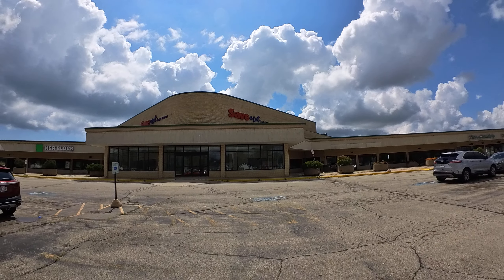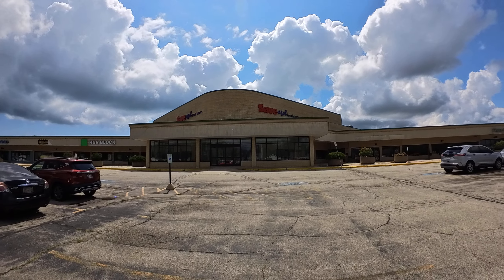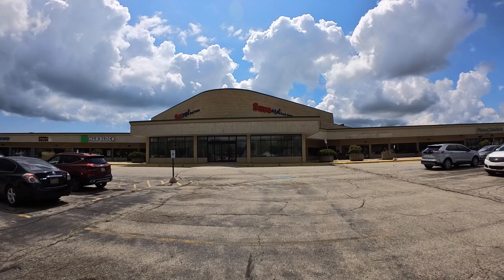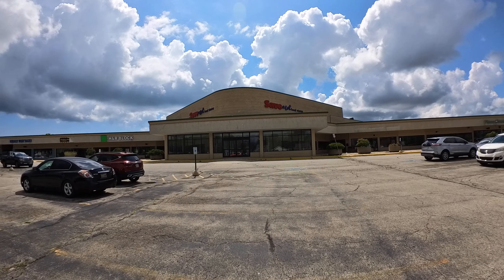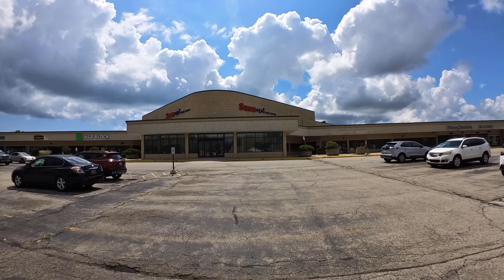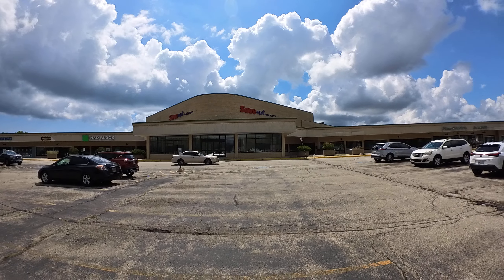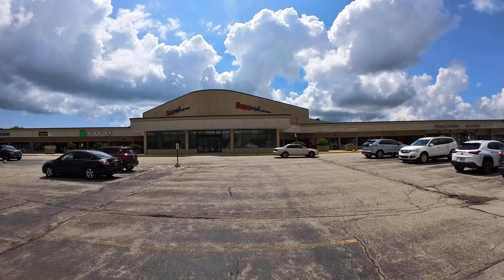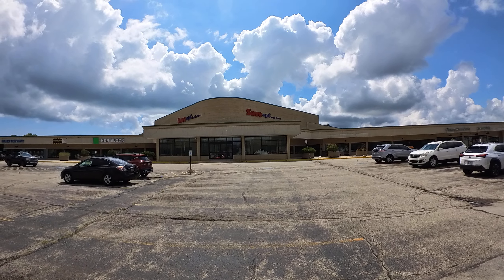All right, so from Racine, Wisconsin at this abandoned Save-A-Lot. If you are not a subscriber to my channel, please subscribe for a lot more content to come. Make sure that you like, comment, and share these videos. God bless you. Continue shopping your local businesses. Continue shopping your local mall. Thank you very much. You guys are awesome.